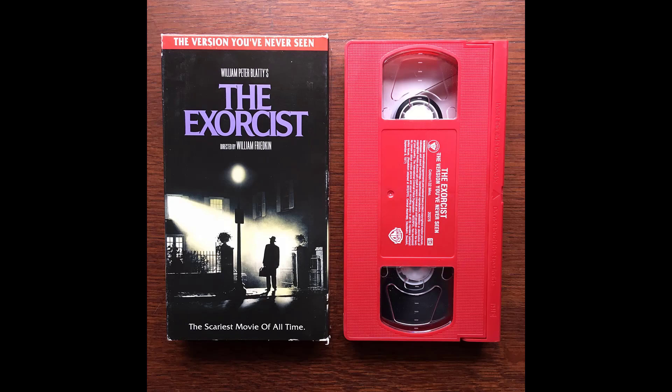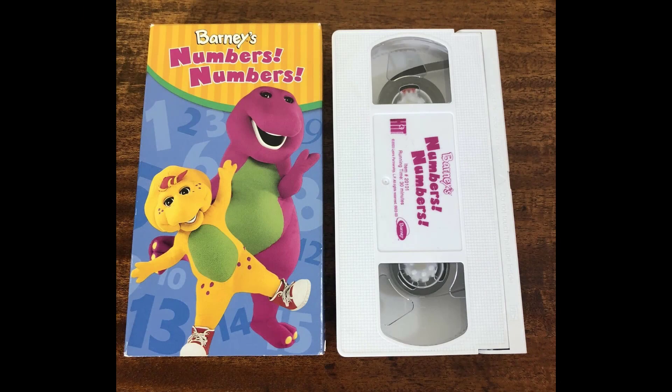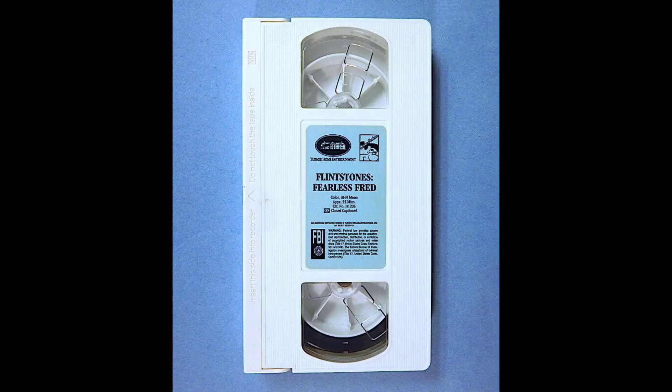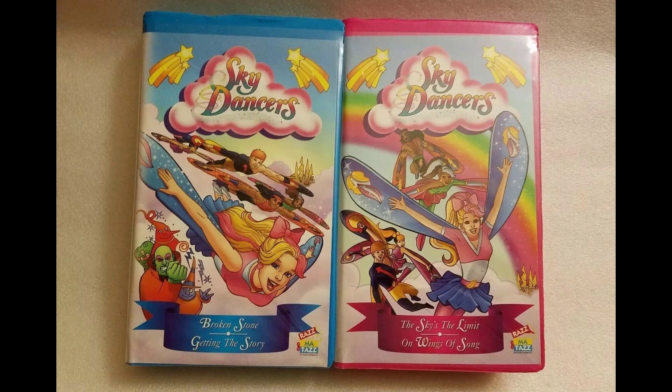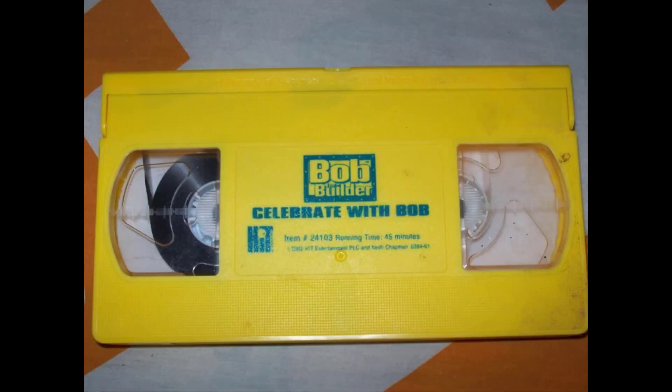A few shows and films were released on VHS in red tapes, like The Exorcist, The Hunt for Red October, and even a few Thomas tapes were cast in red plastic. Most VHS releases for Barney and Friends were released in white tapes. Other shows in white tapes include Hello Kitty and The Flintstones. Sky Dancers had two colored VHS tapes — one was light blue and the other was pink. And finally, Ankle Biters, Scarecrow Slayer, and Bob the Builder were all released in yellow tapes.